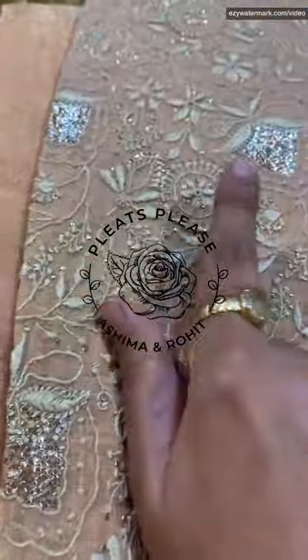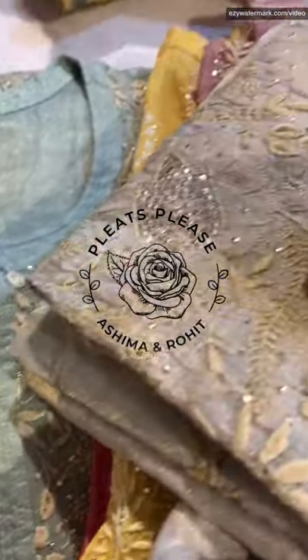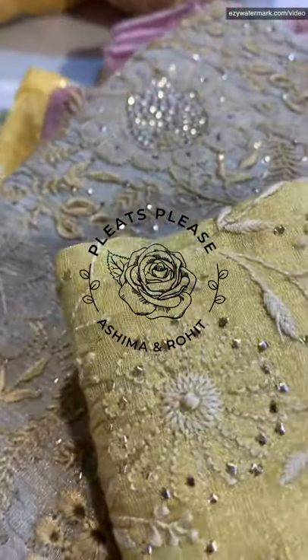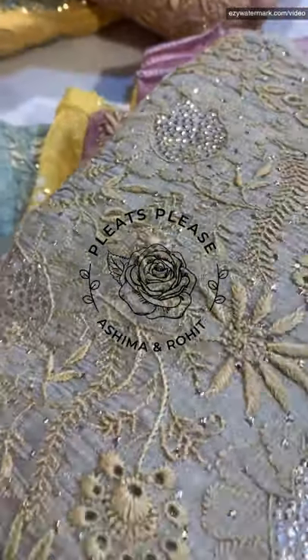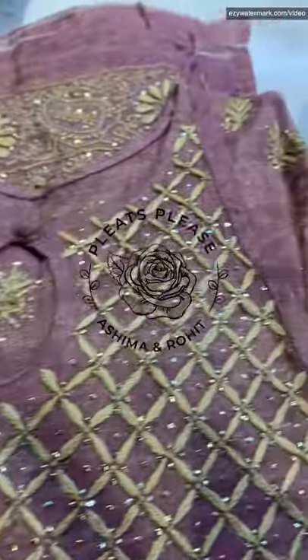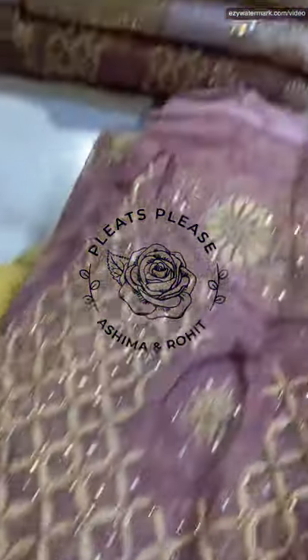If you are all into nudes, golds, yellows and this beautiful mossy teal colour, you're all in for a treat ladies. These are really special, all exquisite and totally exclusive from Pleats Pleats Desana Studio from the heart of Lucknow. We have a combination of straight cuts, anarkalis and angrakhas which are really beautiful as well.